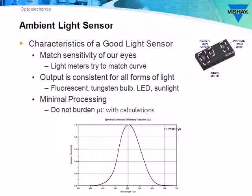Now we know the VCNL4020 is a great proximity sensor. Let's switch to ambient light. A good ambient light sensor has sensitivity that matches the human eye, has output based on the lux level — not on the type of light source — and requires no off-sensor calculations. In other words, it doesn't put processing burden on the microcontroller.